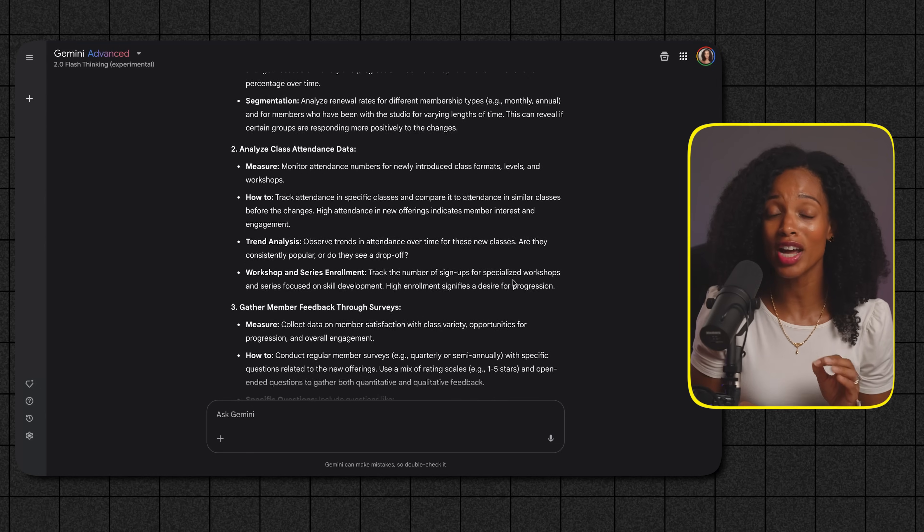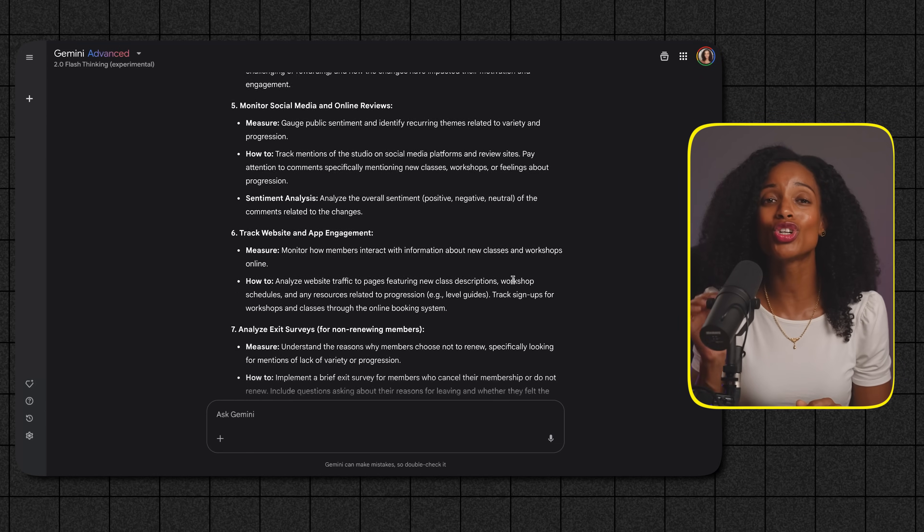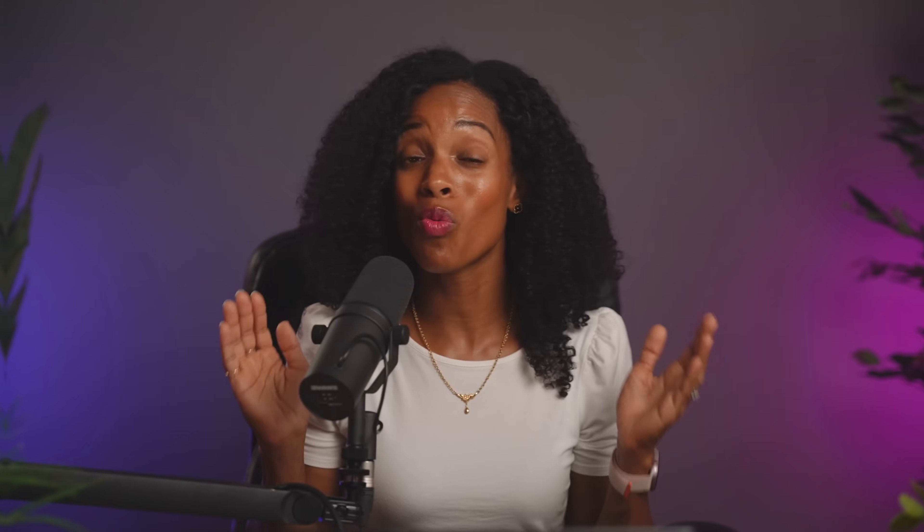Now get ready to unlock a whole new level by showing AI what you mean. Our fifth and final key takes your prompting to the next level: leveraging multimodal input. Multimodal simply means giving AI more than one type of input. While we've primarily focused on text input so far, some AI tools like Google AI Studio allow you to provide audio, images, or video to give the AI richer context.